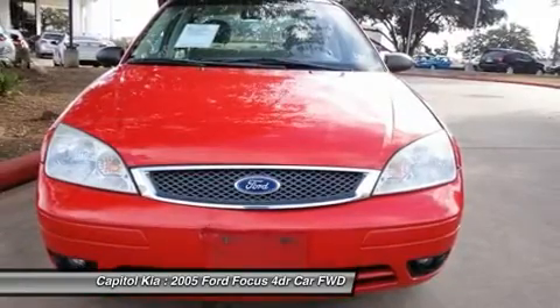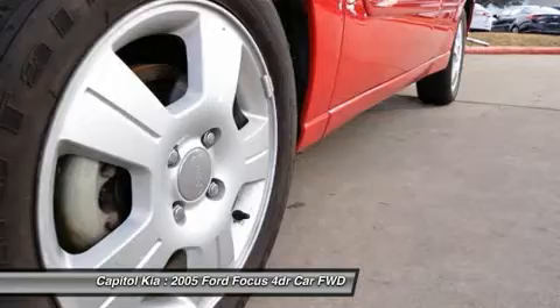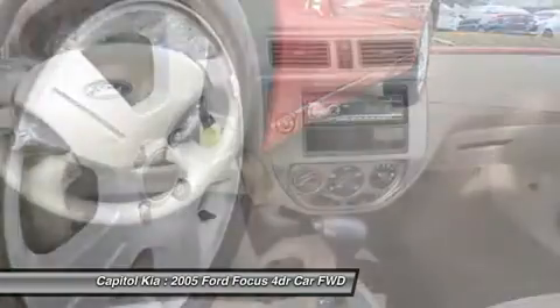Based on the superb condition of this vehicle, along with the options and color, this Focus 4-door sedan is sure to sell fast.